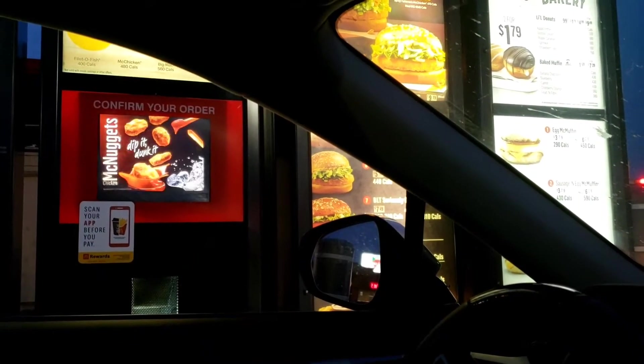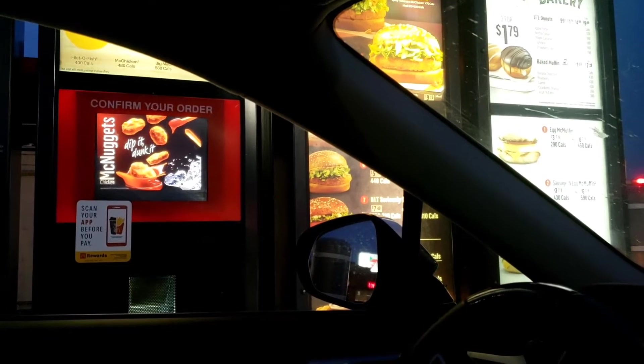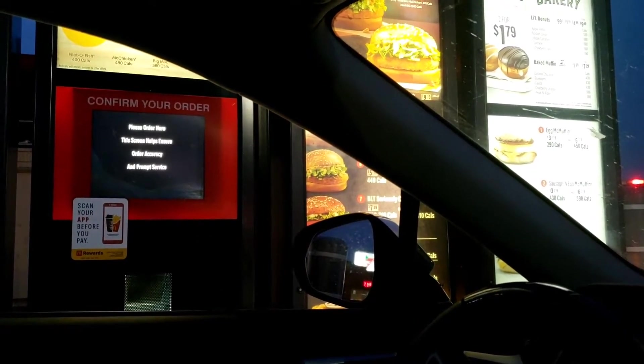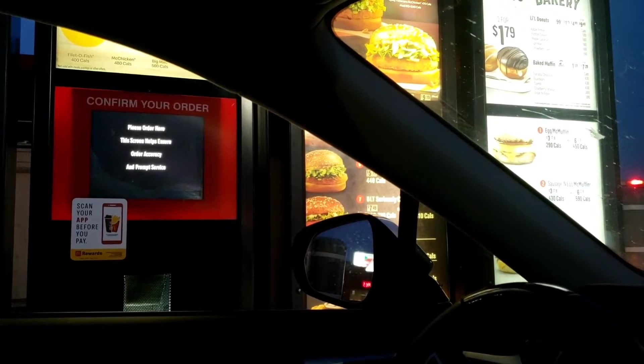Can I get one McChicken and a Filet-O-Fish? And two Junior Chickens.